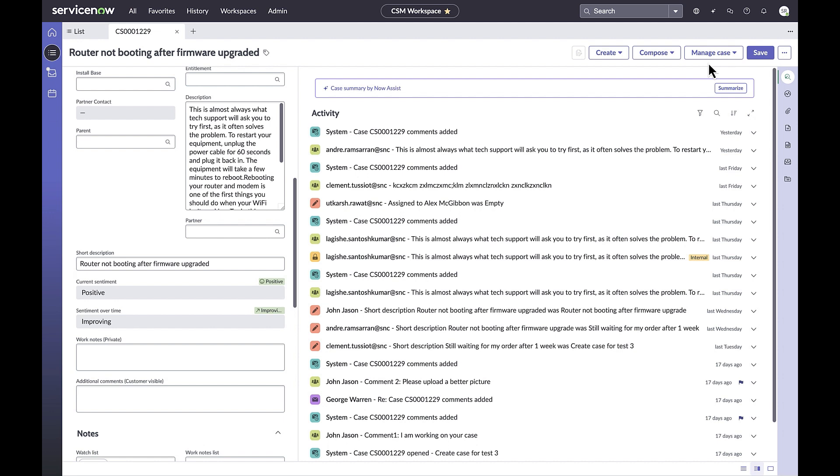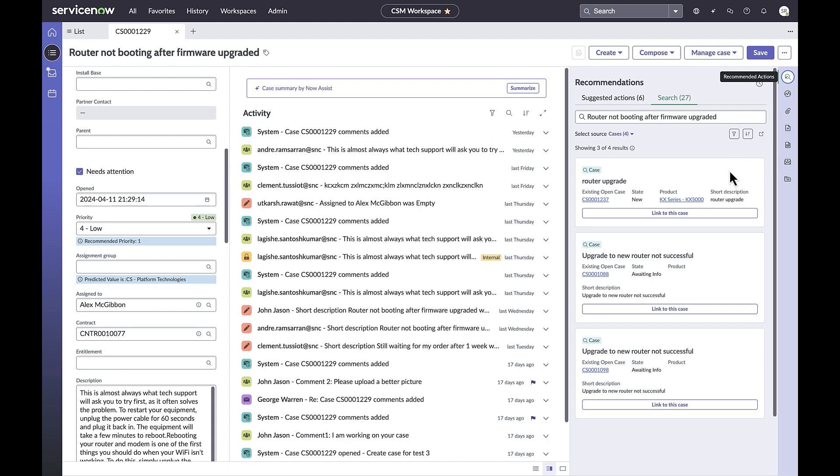Let's take a look. Here we are on the front line case page layout in the side panel. You'll notice Agent Assist has been replaced by a new magnifying glass icon taking you to Recommended Actions. Clicking on the magnifying glass reveals a panel which has two sub-tabs: Suggested Actions and Search.